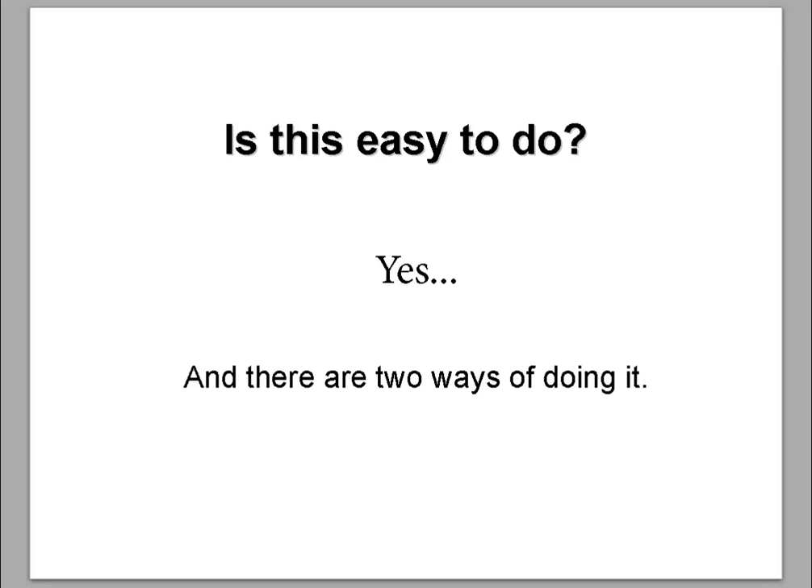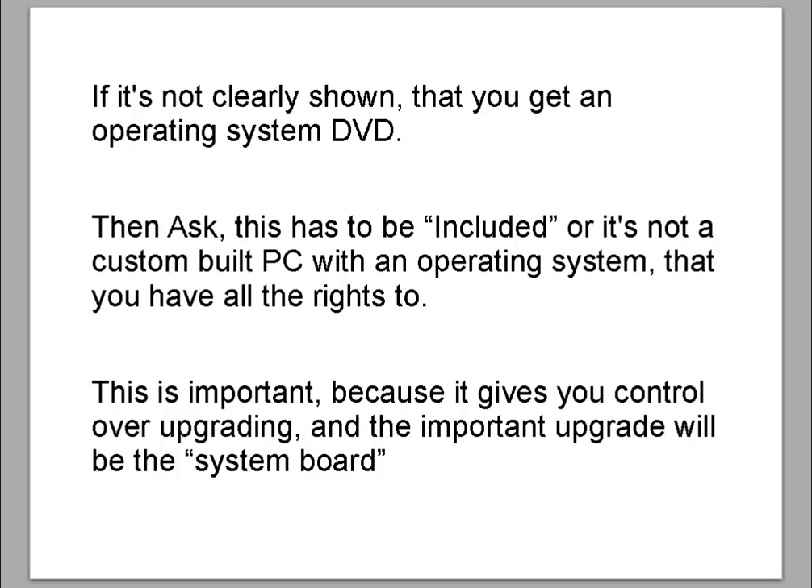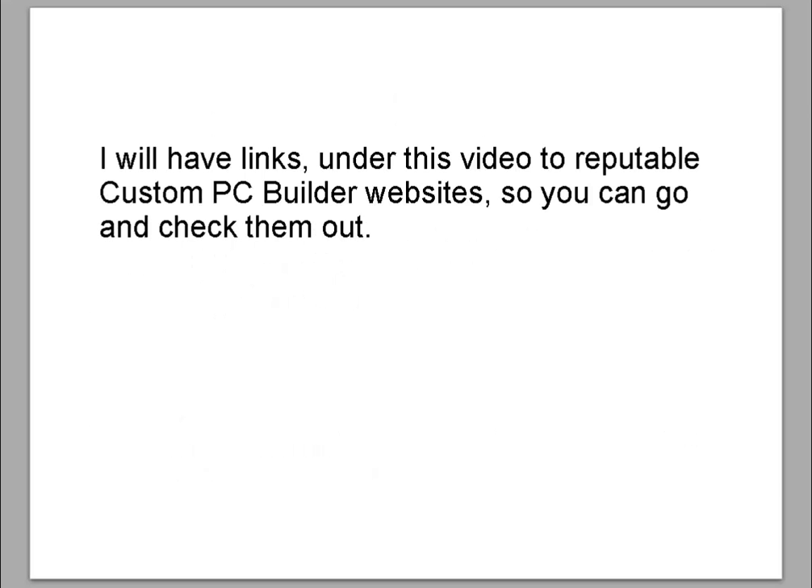Is this easy to do? Yes, and there are two ways of doing it. The first way is to go to a custom PC builder or a custom PC website and place your order for a low, mid, or high-end PC and they will build it for you. Make sure you get an operating system DVD and product key. If it's not clearly shown that you get an operating system DVD, then ask — this has to be included, or it's not a custom built PC with an operating system that you have all the rights to. This is important because it gives you control over upgrading, and the important upgrade will be the systems board. I will have links under this video to reputable PC builder websites.